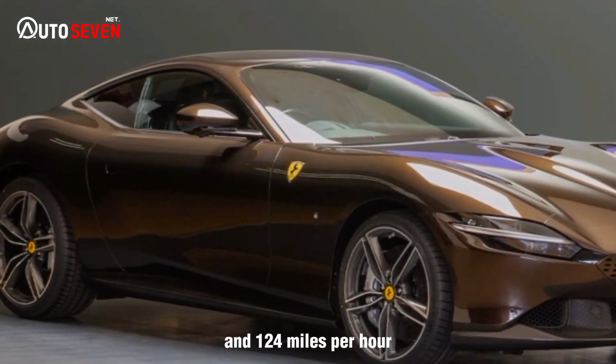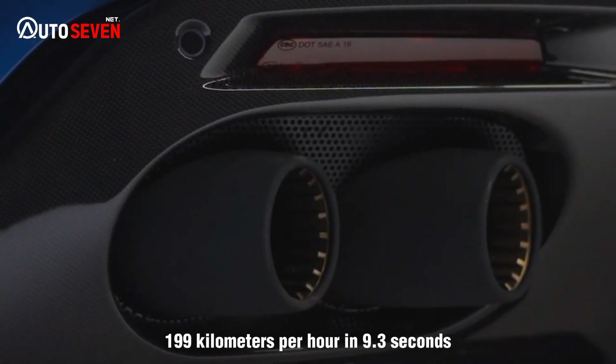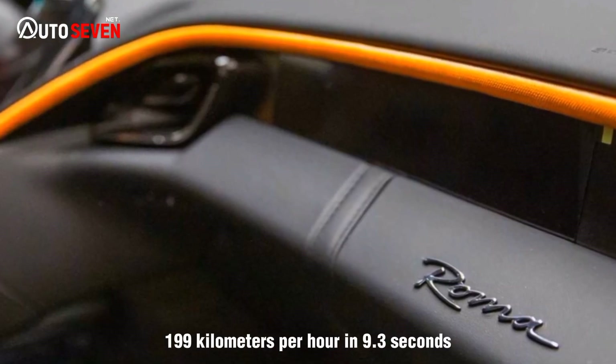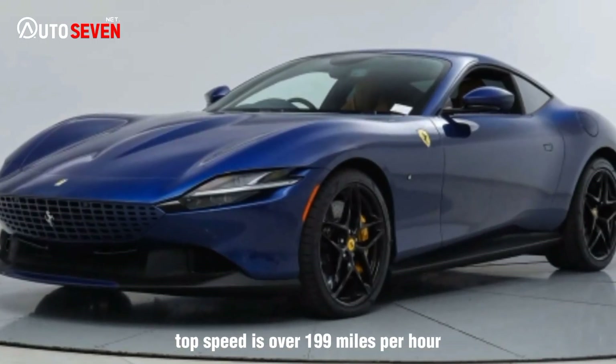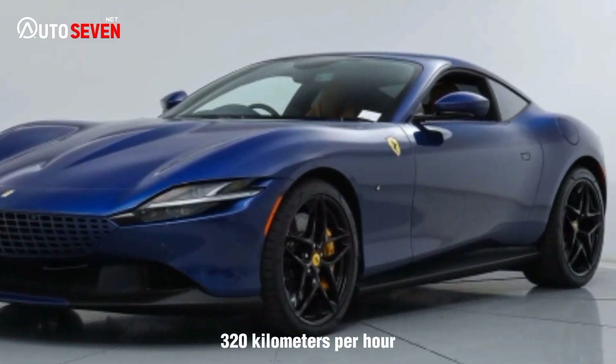It also reaches 124 mph (199 km/h) in 9.3 seconds, and top speed is over 199 mph (320 km/h).